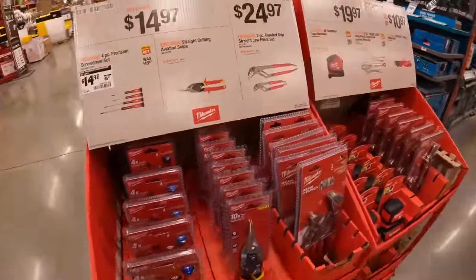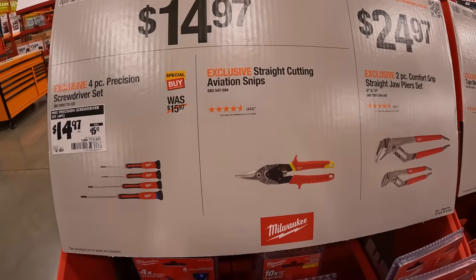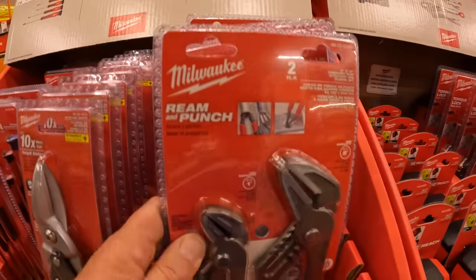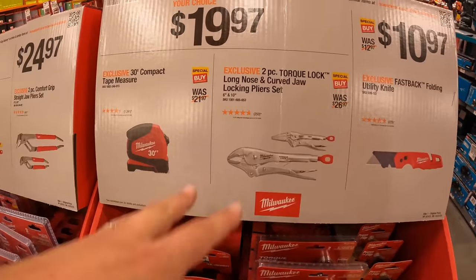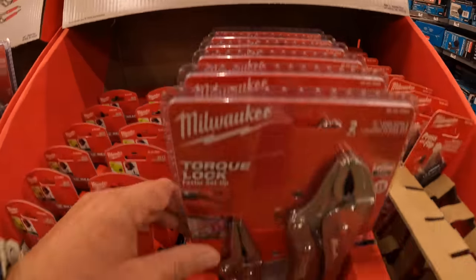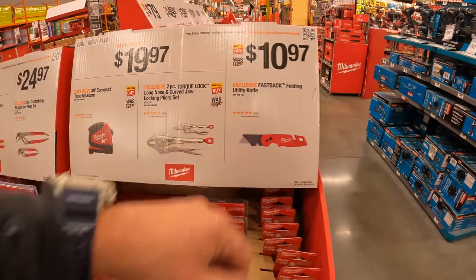$14.97 for the 4-piece precision screwdriver set, was $15.97. $14.97 for straight-cut aviation snips. $24.97 for the comfort grip straight jaw plier set. $19.97 for the 2-piece torque block long-nose and curved-jaw locking plier set. Or $10.97 for the folding Fastback utility knife — that's not bad for $10.97.